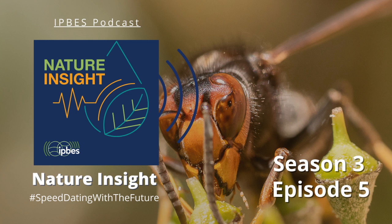Much of this assessment was completed during COVID lockdown, on Zoom throughout the pandemic. What was that like, and was there something that surprised you about that process?